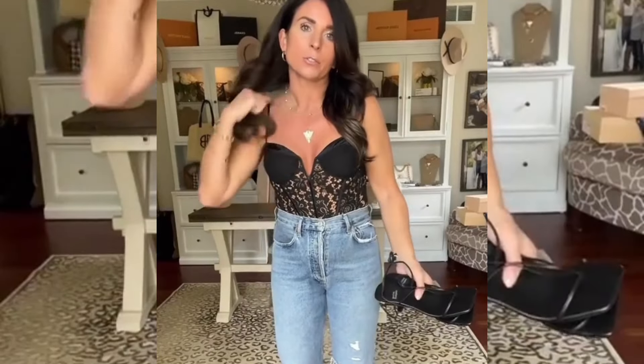Don't worry, I will also link more affordable options. To make the look a little bit more casual, I'm going to go with my favorite pair of denim — these are the 90s pinch waist from Agoldie. So here is the look so far, and since we're going to be doing some walking...